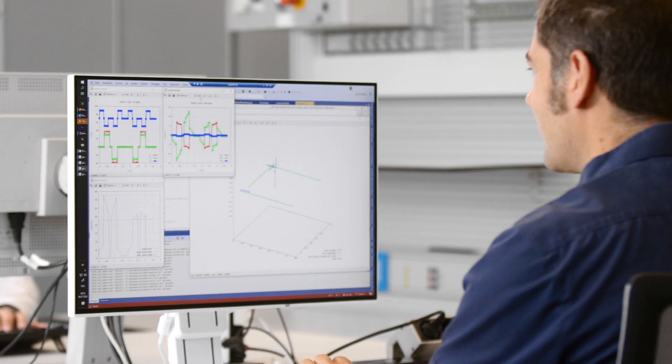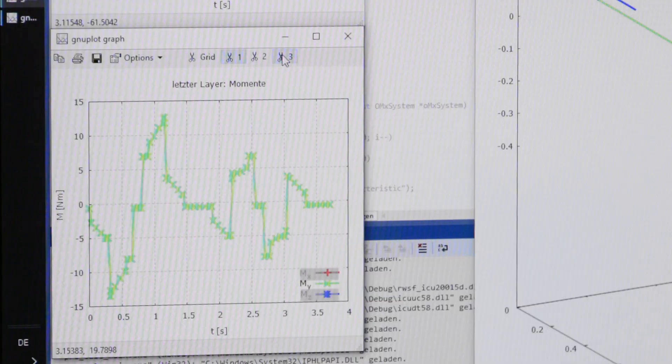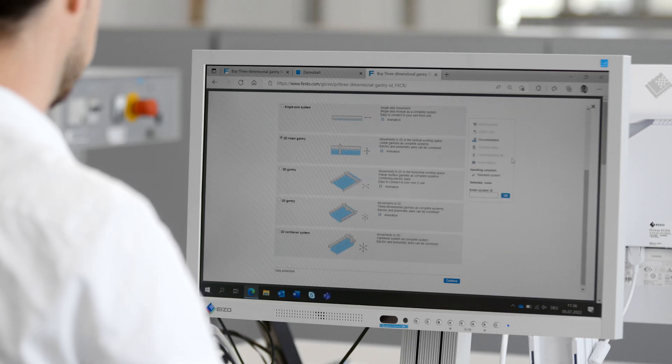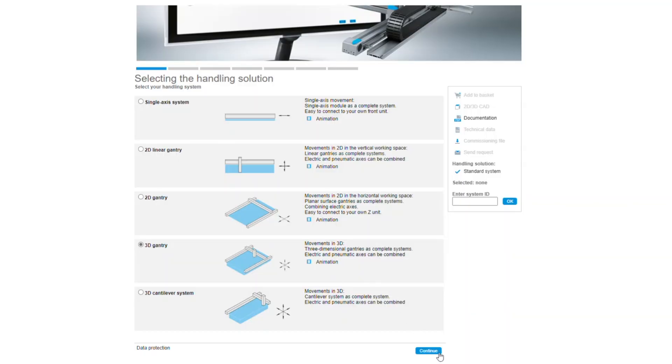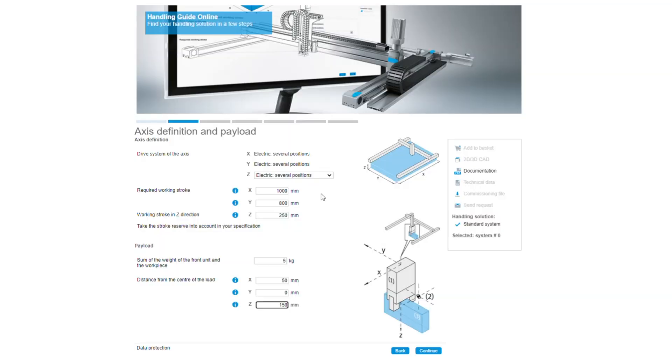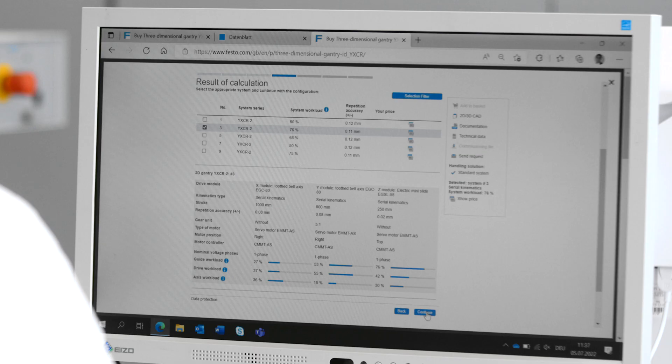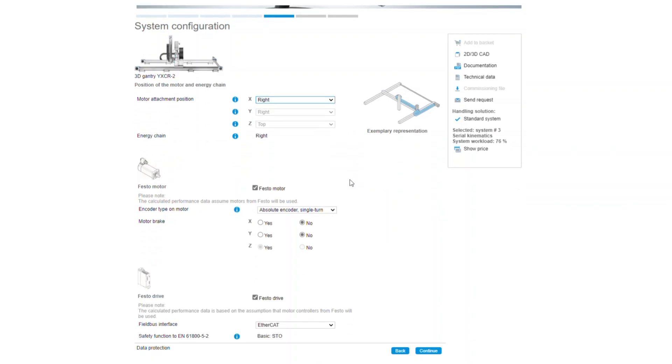The Handling Guide Online is an engineering tool based on detailed component know-how and many years of application expertise for configuring complete handling solutions in less than 15 minutes. With this online tool you can quickly and easily find the right system for your application with optimum performance and efficiency. You only need to enter the relevant application data, define the basic system layout, set specific filter options if required, and select one of the calculated solutions.